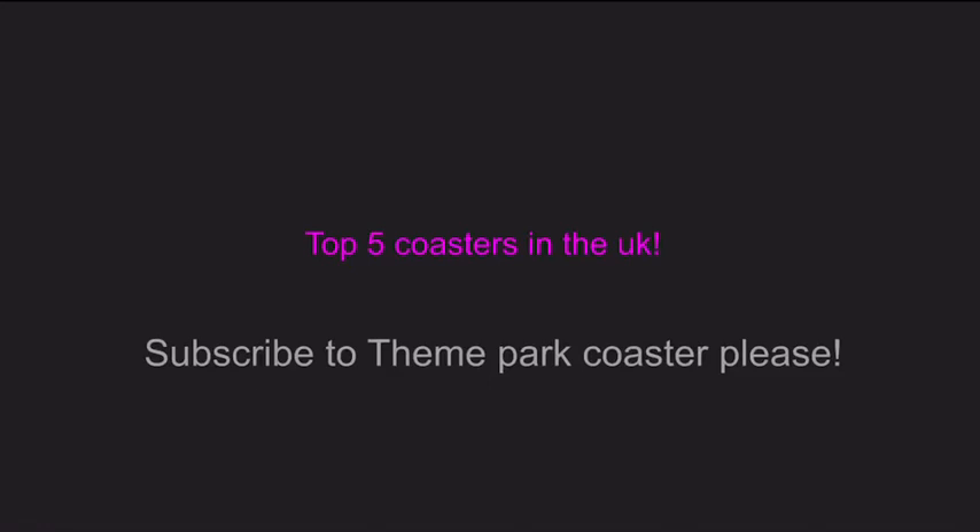Hello there guys and welcome back to Theme Park Coaster on YouTube, where today we are going to be doing top 5 coasters in the UK.